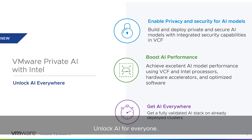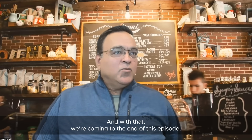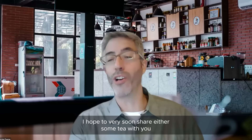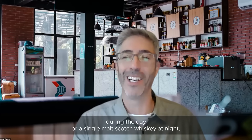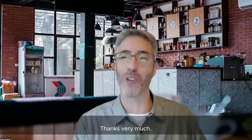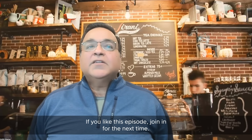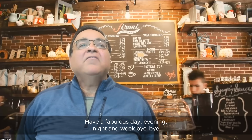Unlock AI for everyone, everywhere — very succinct and very clear. We're coming to the end of this episode. Thank you, Jordan. I hope to very soon share either some tea during the day or single malt scotch whiskey at night. Thanks a lot to the audience as well. If you liked this episode, join in for the next time. This is your host, Shobit Bhutani, signing off. Have a fabulous day, evening, night, and week. Bye-bye till next time.